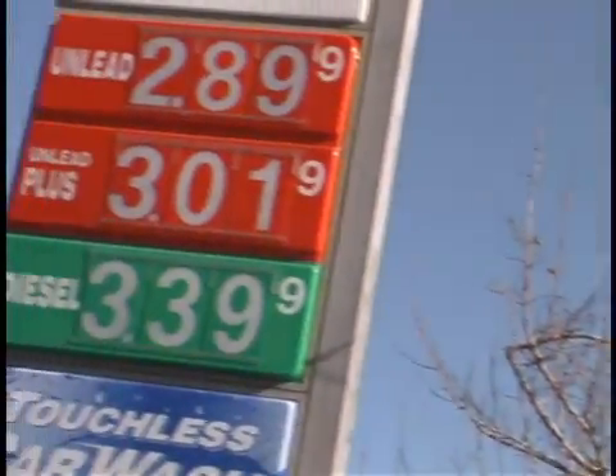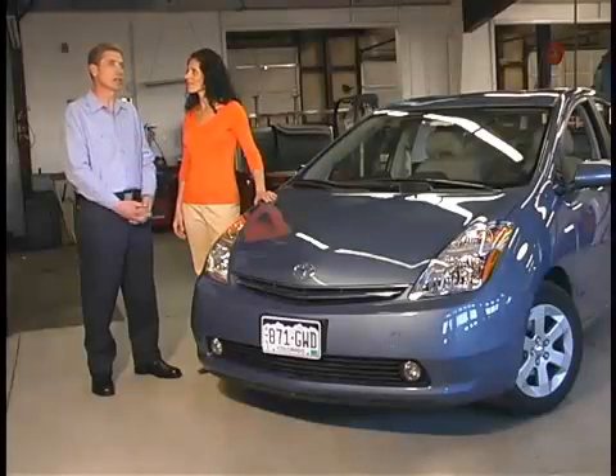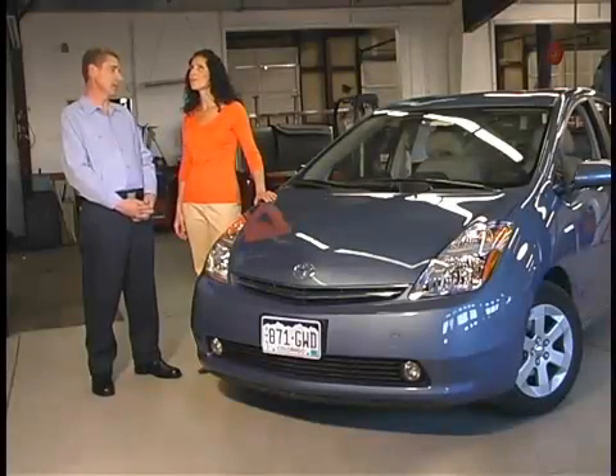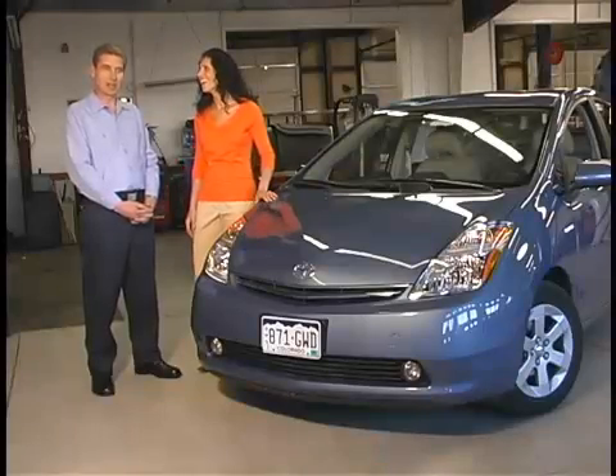I see hybrids everywhere. It's the rage right now. Why is that? With gasoline as expensive as it is, you get much higher fuel economy. This car, for example, the Prius, is rated at 48 miles per gallon in the city. Compare that to the car you're probably driving right now. Yeah, which is nothing. It's a huge increase.